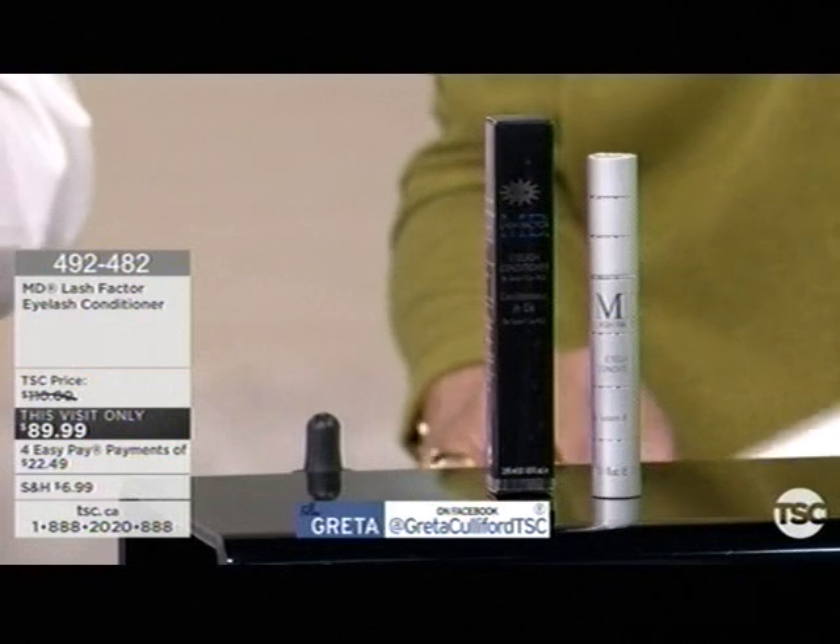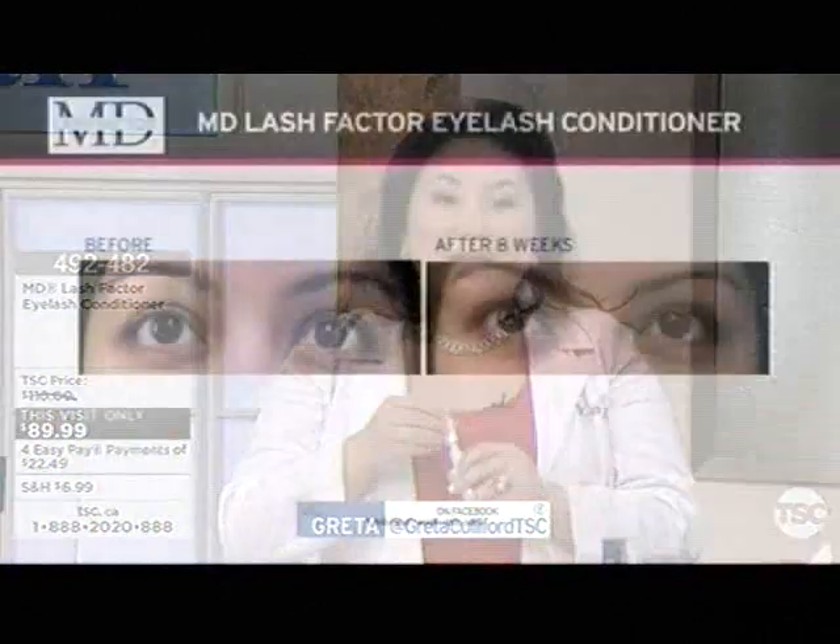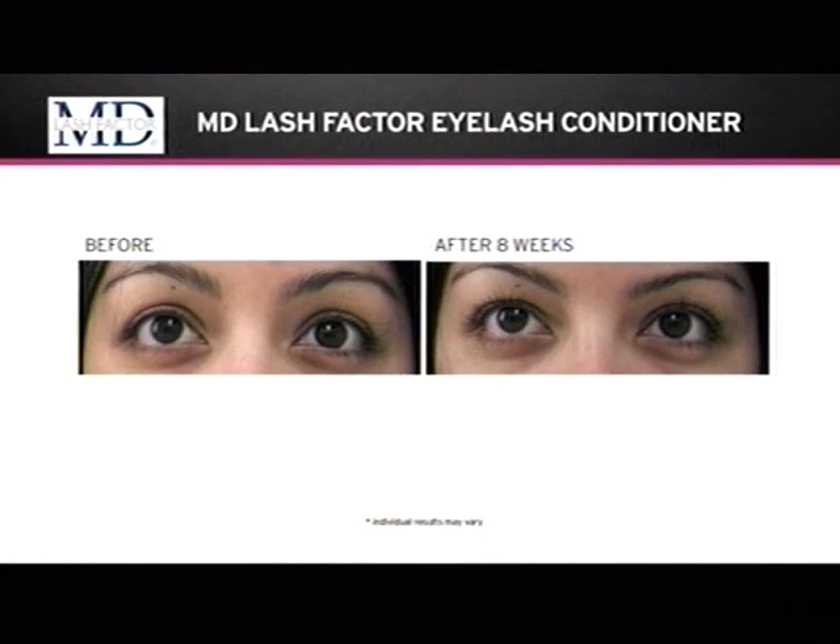I want to show you some before and after photos so you can see what type of results you can expect. To apply the product, this is one simple application. Look at the left photo — she's a 20-year-old girl. After using the product for two months, you can see that the lashes look much healthier, much denser, and much fuller. These are my actual patients, taken without any mascara or extensions, and these are unretouched photos.